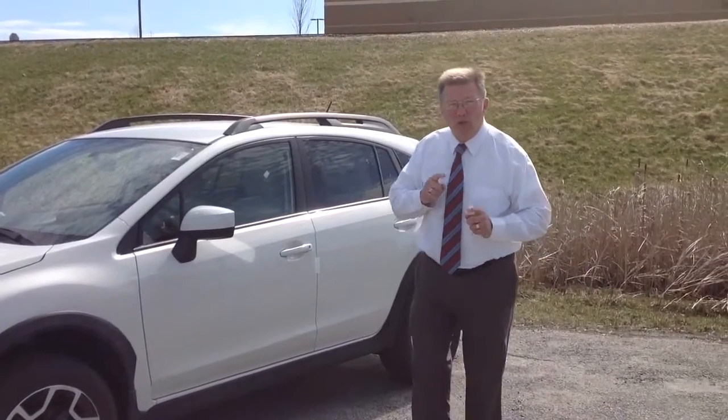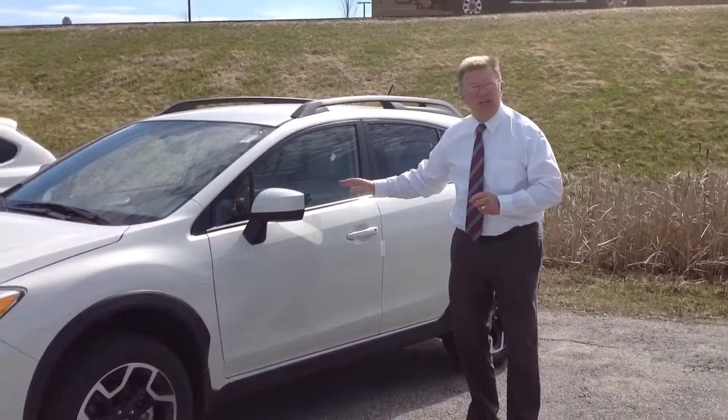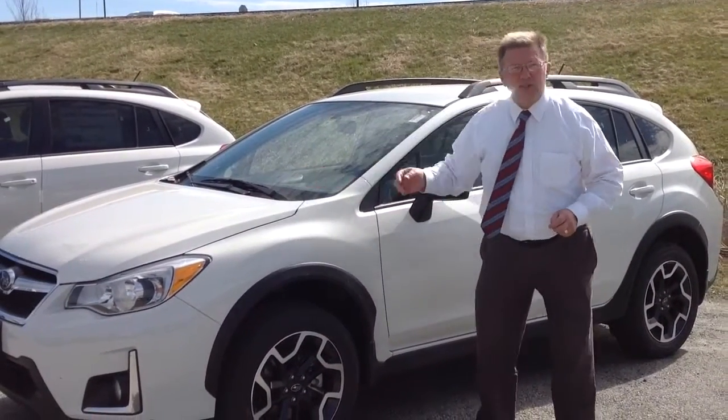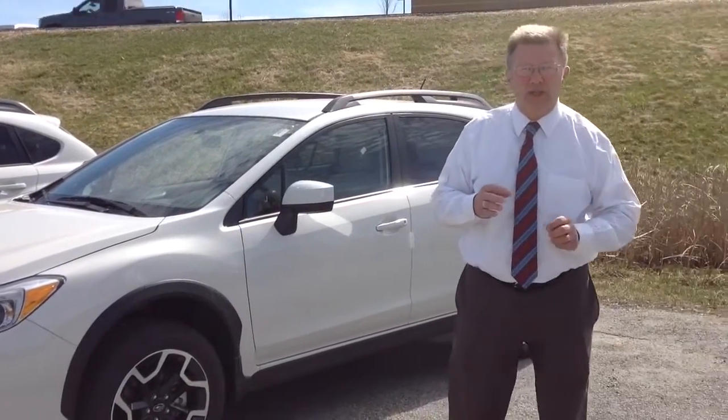All of the premium models that you sound as though you're interested in would come with that all-weather package — the heated seats, defrosting mirrors, and the heated element under the wipers. That's standard on the premium trim you're looking at.